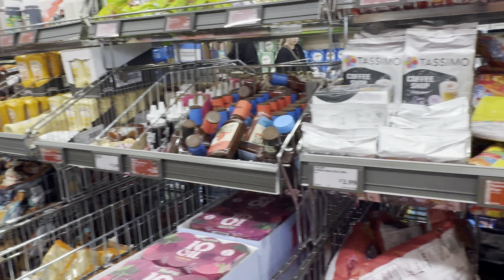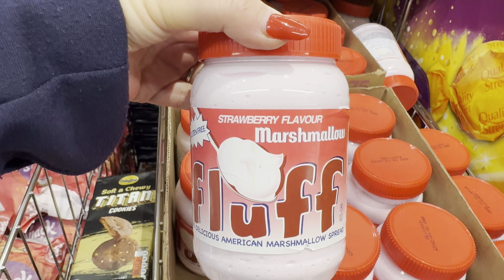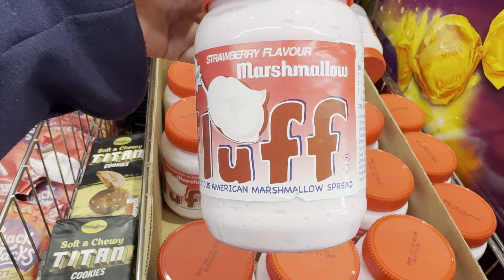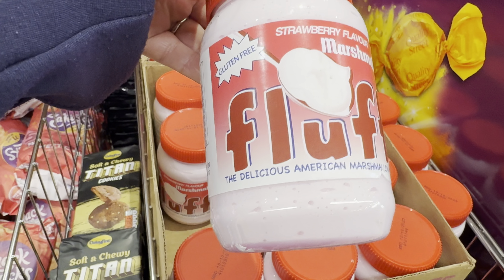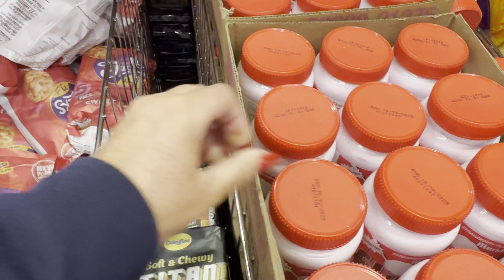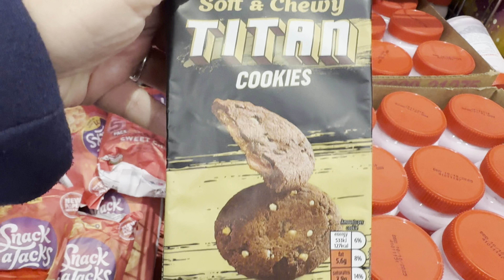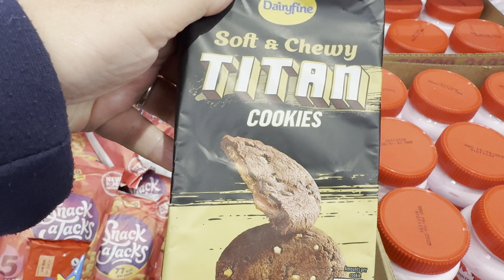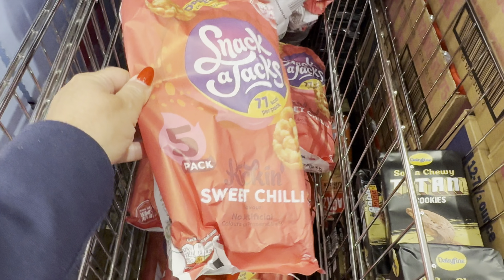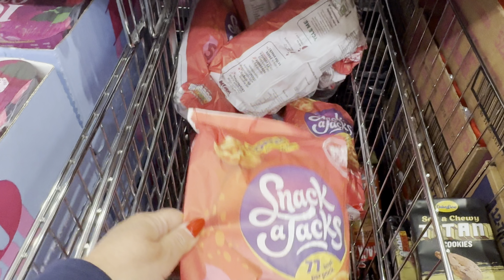Let's try this aisle and see what they have. They have strawberry flavour marshmallow fluff — the delicious American marshmallow spread. I've never tried it myself but I've always been tempted. And soft and chewy Titan cookies. They look amazing and they're 99p. They've got Smucker Jacks in sweet chilli kicking flavour, and those are £1.35.